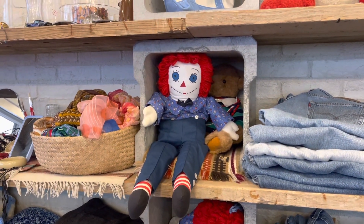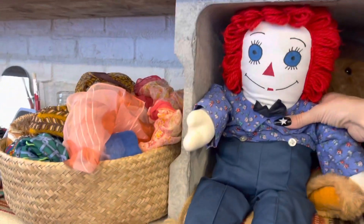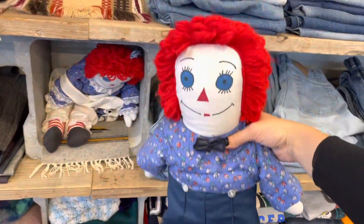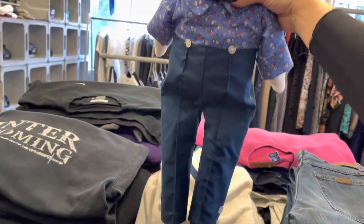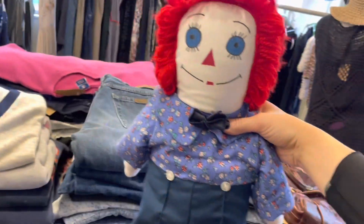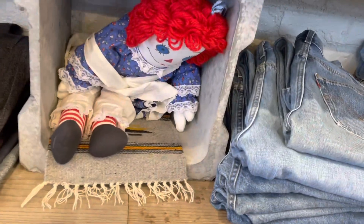Found it! I have officially found her. Oh my god, and it only took me coming to Tokyo Japan to find her. If you know, you know. Oh my god, I can't believe it was just sitting there — two of them, two of them!